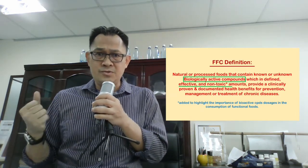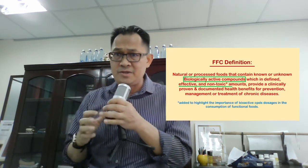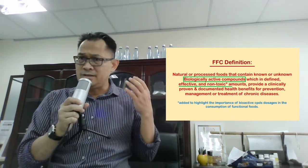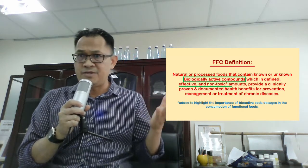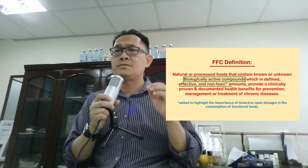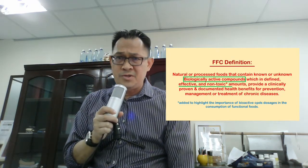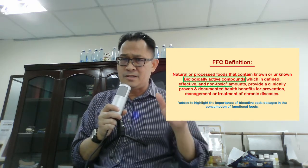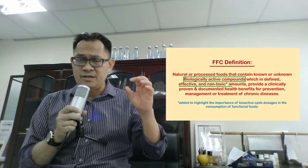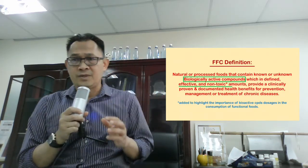There must also be studies to indicate that the defined effective amount is also non-toxic to our health. And then there must be clinical evidence proving that the health benefits are documented — whether it's for prevention, management, or treatment of chronic diseases. So you cannot simply use any ingredient; try to find ingredients that match or fulfill this FFC definition before deciding to go with that particular functional ingredient.